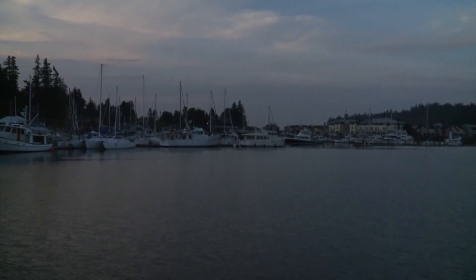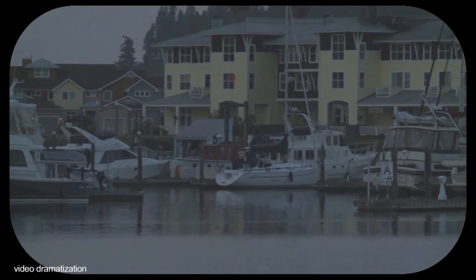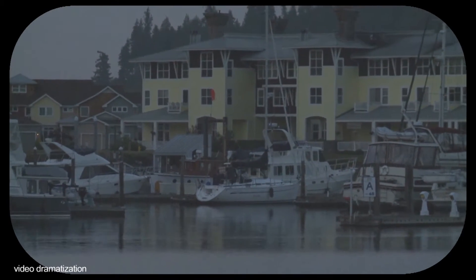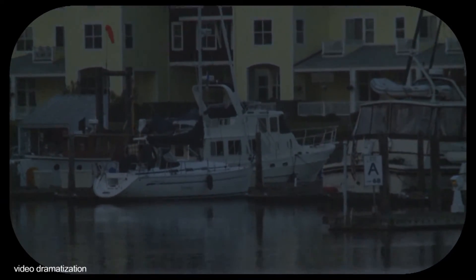If you were approaching the marina at dusk, this is what you would normally see. With our 7x50 binoculars, the image is steady and still bright enough to read. Using a 10x42 binocular, it is more difficult to hold steady and read in the fading light.